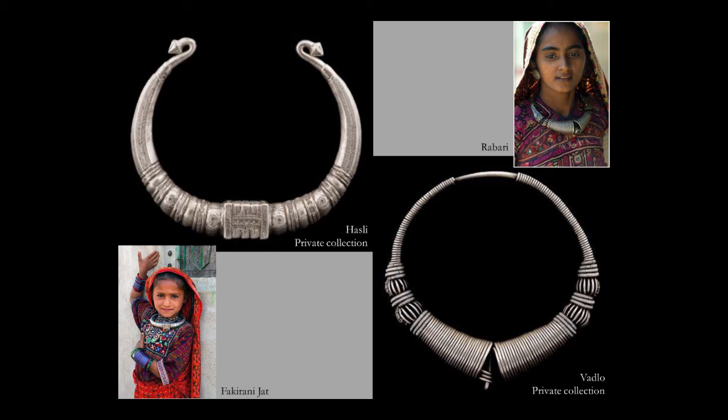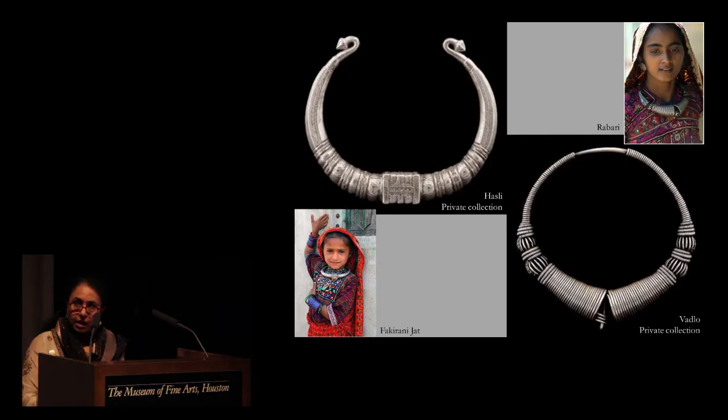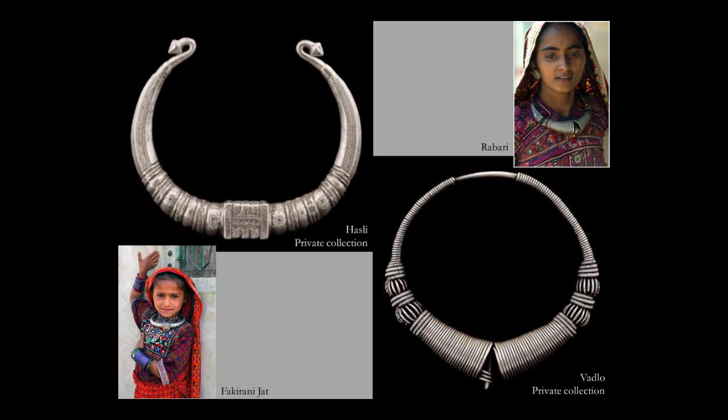Jewels dispel anonymity in India — they proclaim caste, religion and ethnic identity, and unequivocally communicate an individual's region of origin. This is particularly the case among tribal and pastoral communities. Massive silver Vardlo torques are worn by Rabari women in Gujarat and Rajasthan. The rigid torque with the rectangular cuboid in the middle instantly identifies the wearer as a Muslim Fakirani Jat of the Thar Desert region in Rajasthan. Manufactured by humble craftsmen in villages of the Thar Desert, the designs of both jewels are strikingly modern and perfectly constructed.